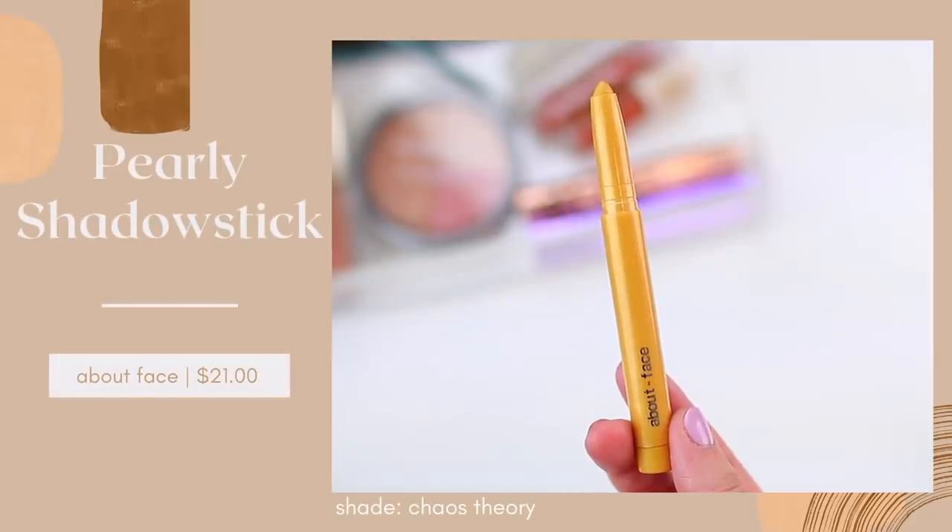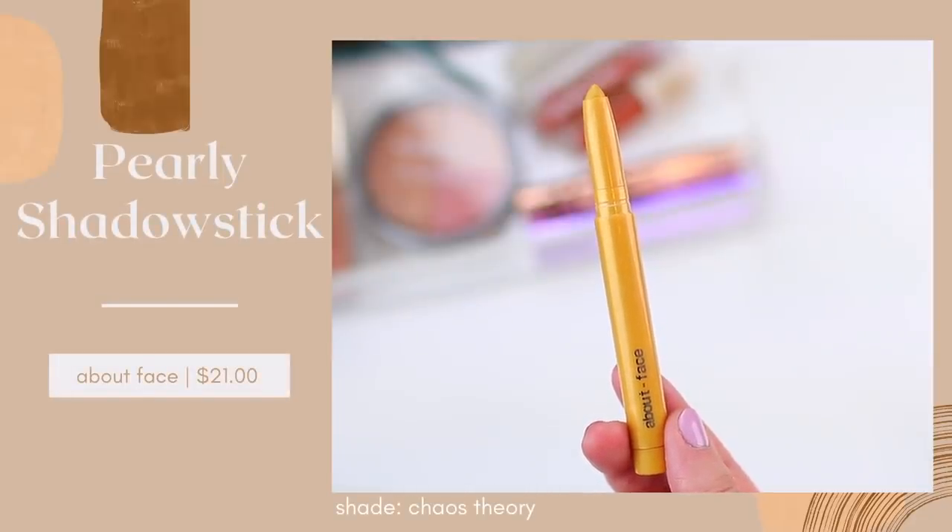The last product I want to mention is a dupe for a high-end eyeshadow stick. I've tried a lot of shadow sticks this year — I feel like cream products are obviously very trendy this year, and that includes cream eyeshadow sticks and cream eyeshadow crayons. About Face shadow sticks are really pretty and they have a bunch of really beautiful colors, but I just didn't like the actual formula. I felt like it wasn't worth the price point — this is something that almost looks a little bit streaky when you apply it on the eyes.